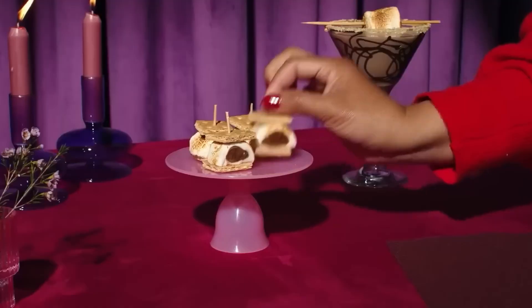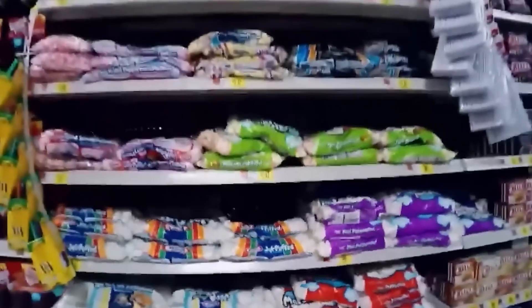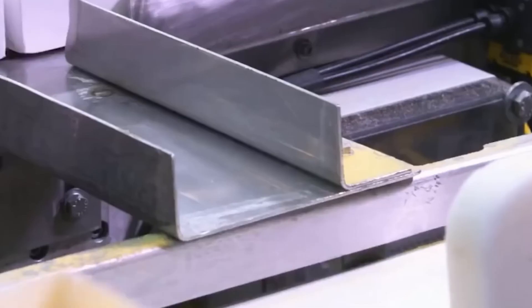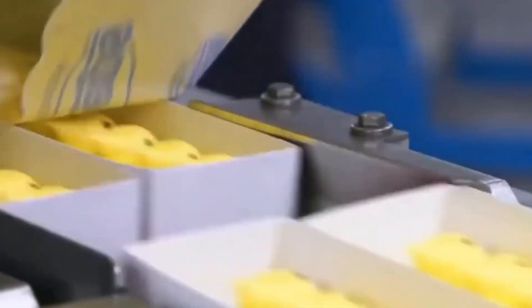Despite automation, humans play a vital role — whether it's developing new flavors, improving textures, or ensuring quality standards are met. Thousands of professionals, including food scientists, operators, and quality control experts, work together to make sure every marshmallow meets consumer expectations. The marshmallows on your shelf are the result of teamwork, expertise, and dedication to quality.